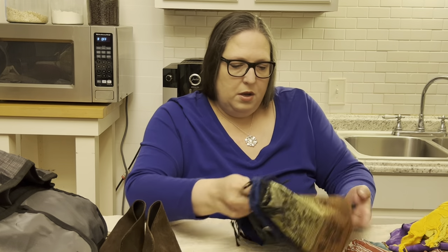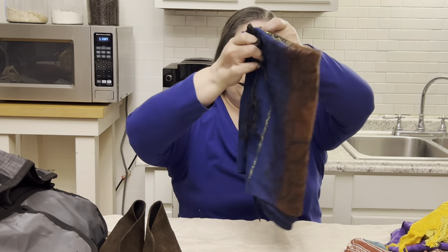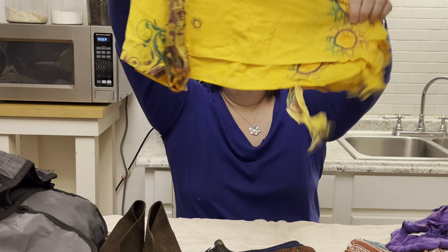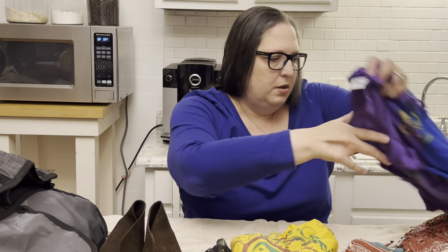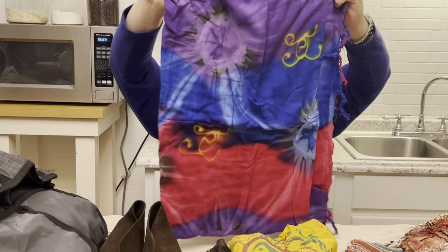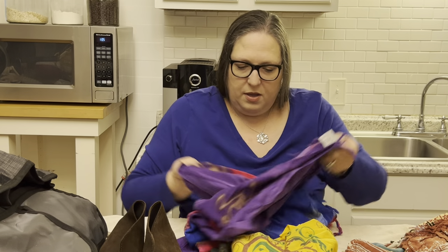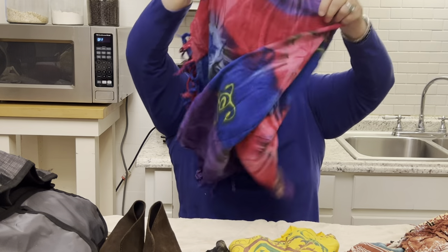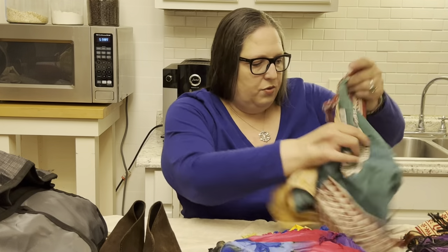Then we have all of these scarves, which are going to be our free-with-purchase scarves that we give out to people. These scarves came in the cat bag — I just put them in without taking them out. They're great though.